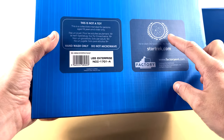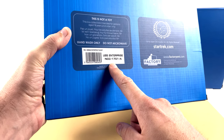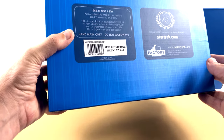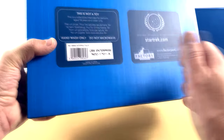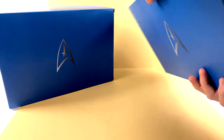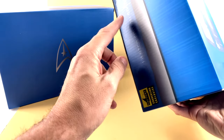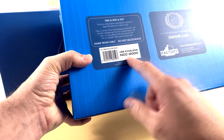Come around in the back, you've got that gorgeous Federation logo, star trek.com, and this one is from the Enterprise. It also mentions this is a collectible intended for persons aged 18 and older, and comes with important instructions to hand wash only and do not microwave — so not really microwave safe. The package for the Excelsior version is the same, with the convention logo and limited edition designation.